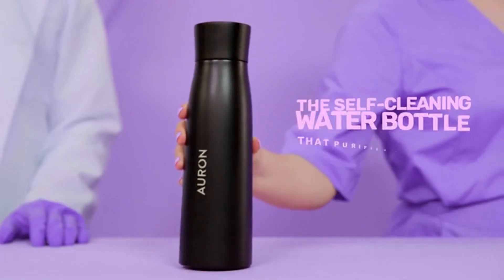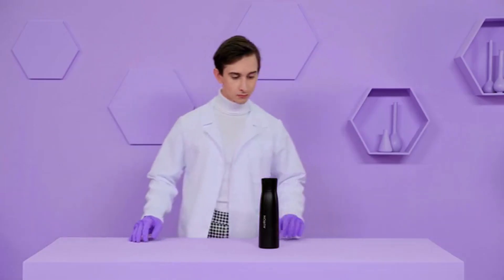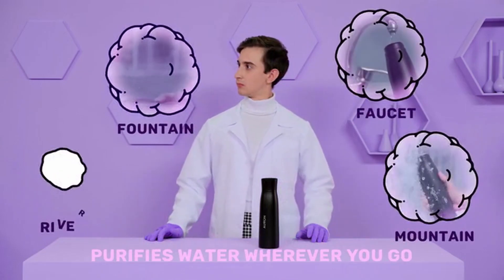Introducing Orin, the self-cleaning water bottle that purifies your water in seconds. With Orin, you can carry pure water with you wherever you go, whether it comes from the faucet, fountain, mountain, or river.